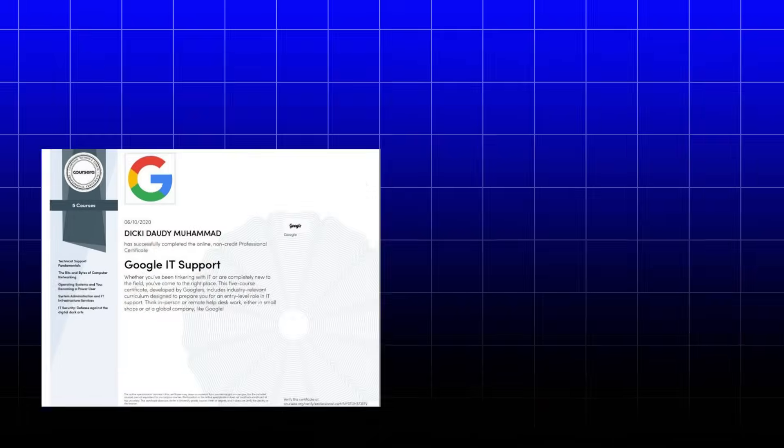But here's the catch — not all IT support training is created equal. Today, I'm breaking down the three heavyweight IT support certificates on Coursera: Google, Microsoft, and IBM, plus the specialized courses that can set you apart in this competitive field.